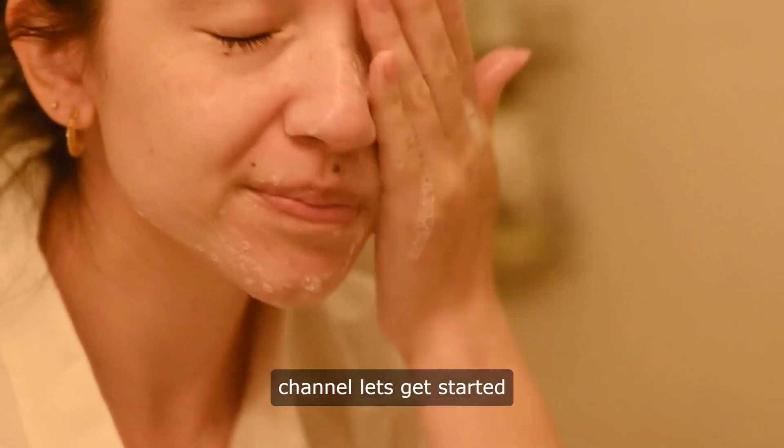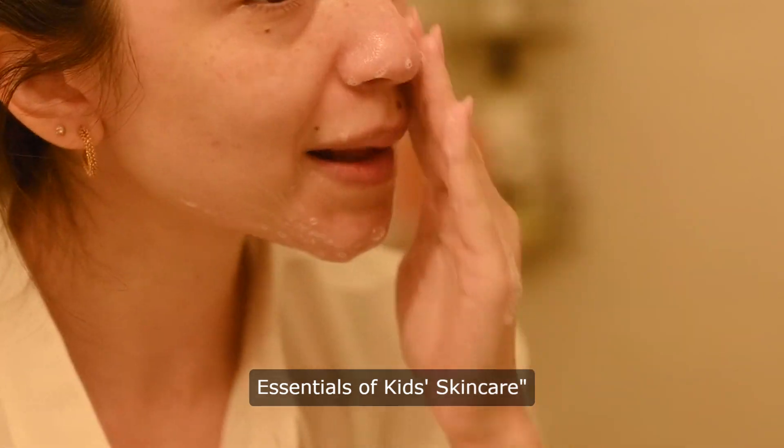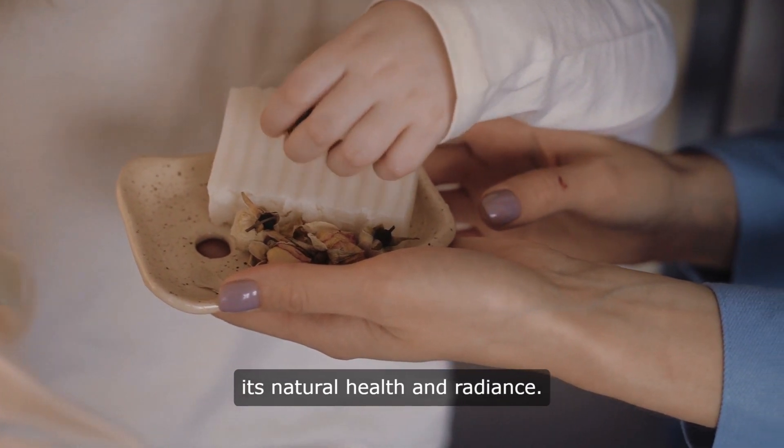Hello and welcome to our channel. Let's get started. Nurturing Young Skin: The Essentials of Kids Skin Care. Children's delicate skin requires gentle care and attention to maintain its natural health and radiance.